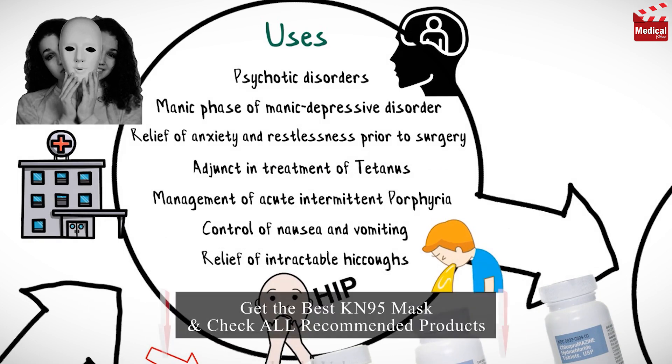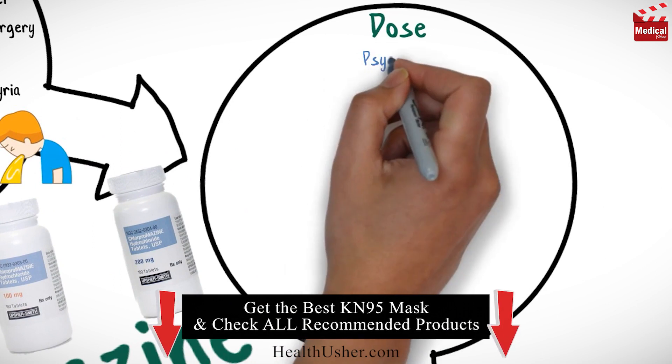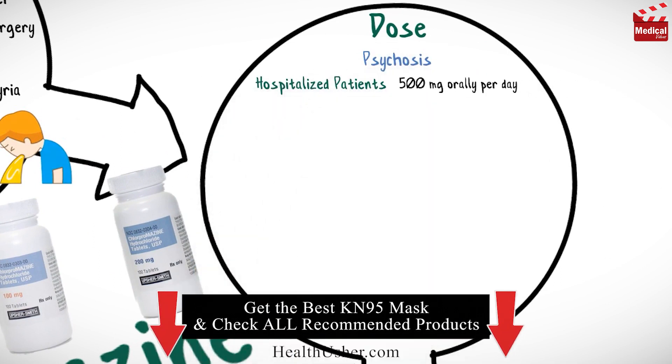It is also used for control of nausea and vomiting, and relief of intractable hiccups. The usual dose of chlorpromazine for adults for psychosis in hospitalized patients is 500 milligrams orally per day.